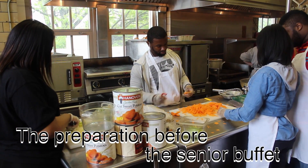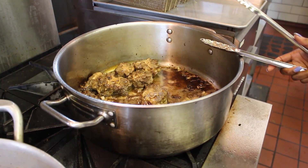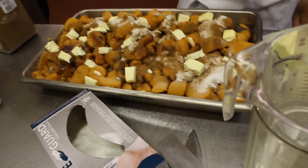We're gonna take you behind the scenes to the prepping of a Jamaican themed buffet. Our Jamaican themed menu consisted of jerk chicken, oxtail, curry chicken and curry potatoes, cabbage, mac and cheese, and sweet potatoes.